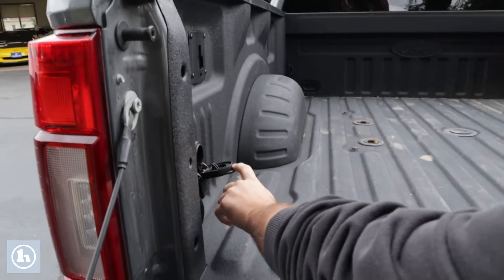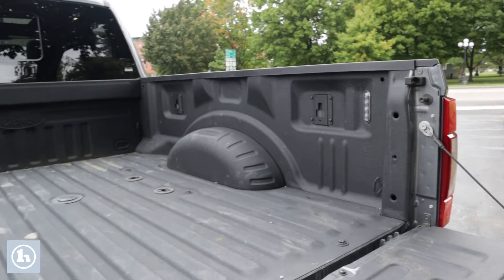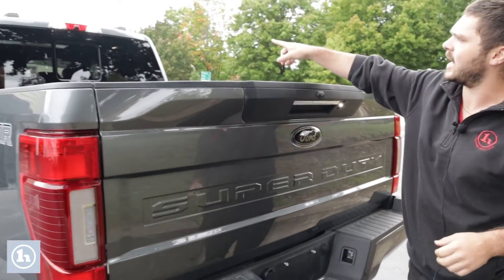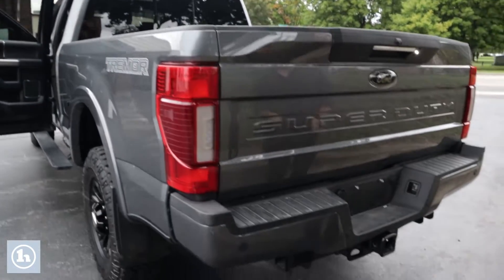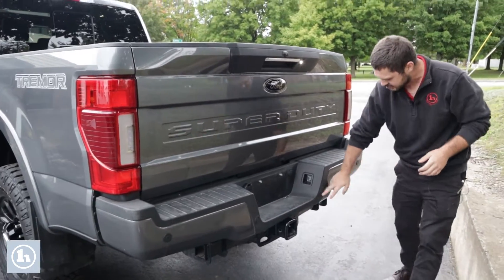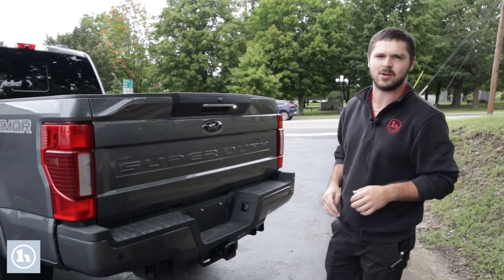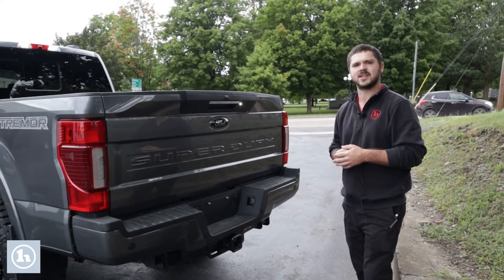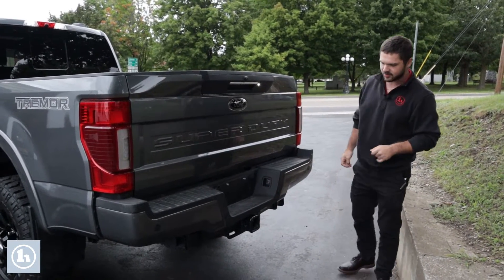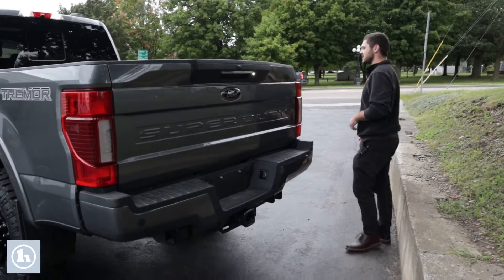In the rear, we've got a seven-pin and a four-pin plug for trailering, already set up for a gooseneck or fifth wheel. There's bed lighting and a cargo camera up on the brake lamp. We've also got parking sensors — really useful since these trucks can be difficult to maneuver in tight spaces. And there's a massive receiver for any towing aside from the gooseneck and fifth wheel.